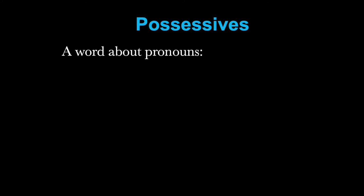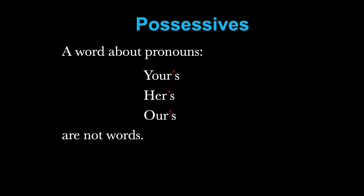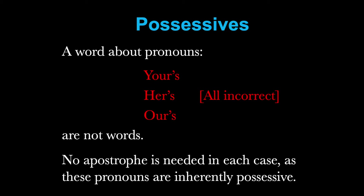A word about pronouns. Your's with an apostrophe, her's with an apostrophe, our's with an apostrophe — none of these are words. They are all incorrect. We don't need apostrophes here because these pronouns are inherently possessive.